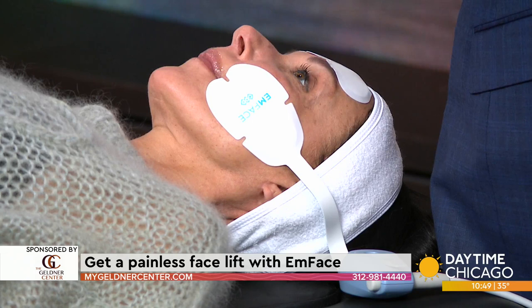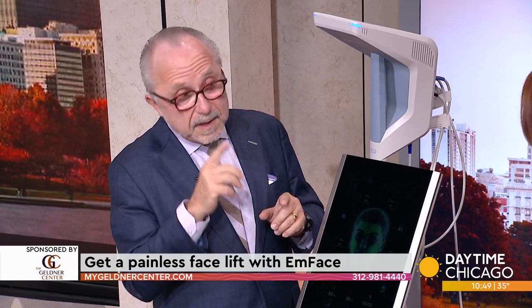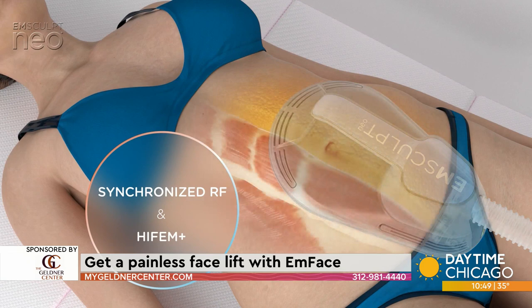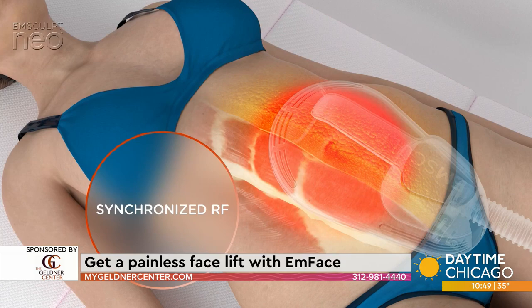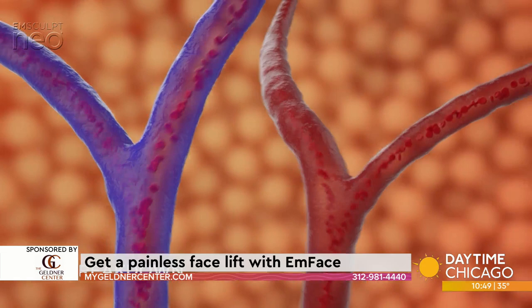There's also a second device that can help with similar technology on the body. We have M-Sculpt Neo, M-Sculpt, and M-Tone, which are all part of the same company's family of products. These utilize similar types of technology — a combination of radiofrequency to tighten and create more collagen, tighten some of the skin, while at the same time utilizing electrical stimulation to maximally stimulate the muscles, which can create thickening of the muscles and substantially more definition.